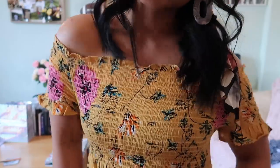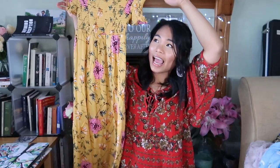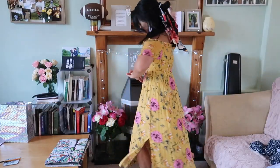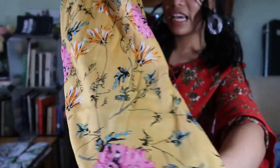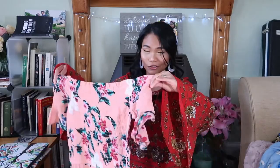This maxi dress is so cute — it's off the shoulder and it's long. It's very summery, very airy, and very comfortable to wear. I really like the flower detail on it and I just feel really girly when I wear this.